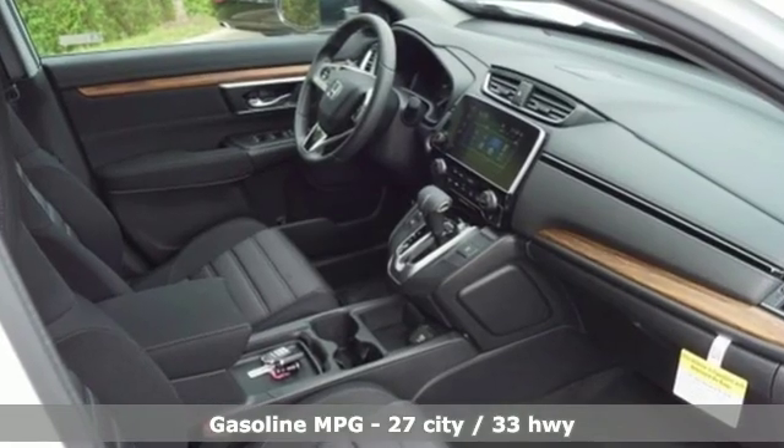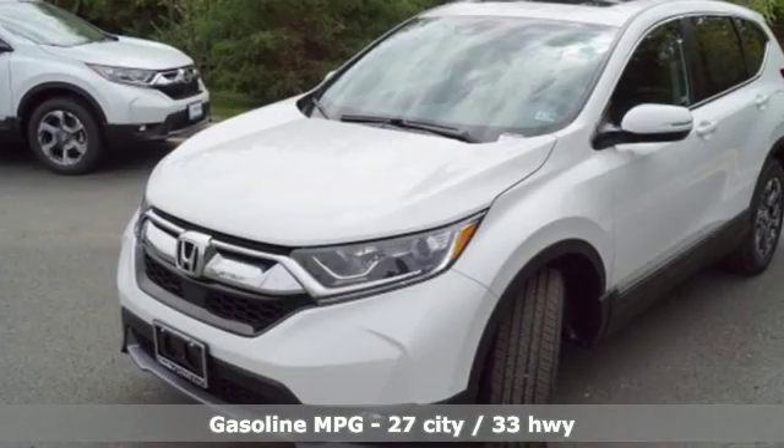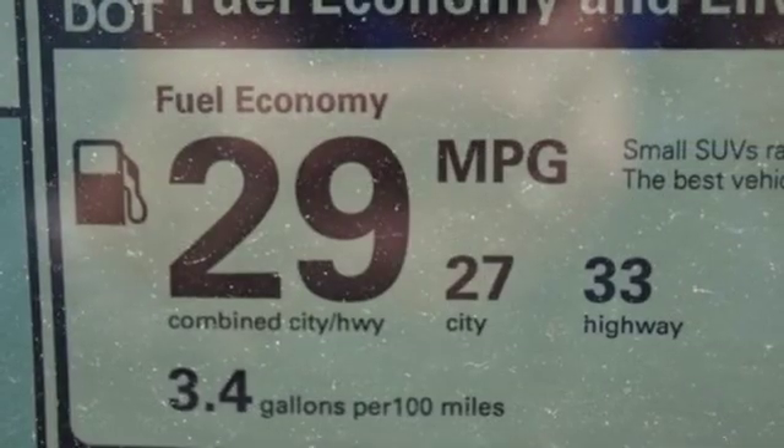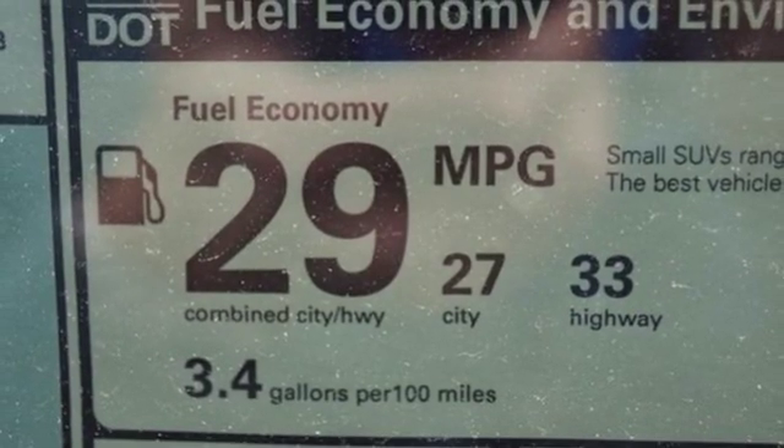Streaming audio, power heated mirrors, dual-zone climate control, digital instrument gauges, doors and push-button start proximity key, front heated bucket seats.